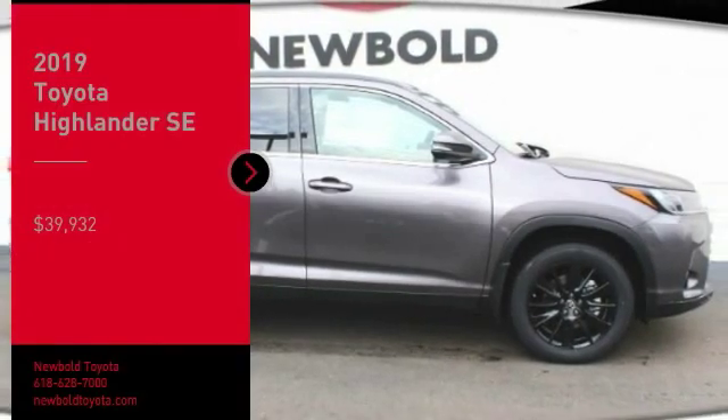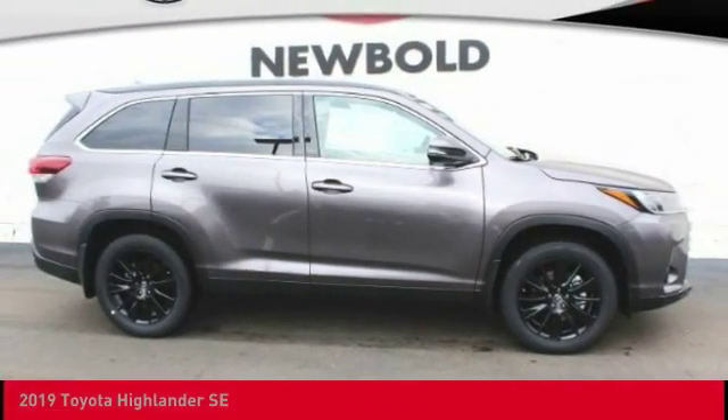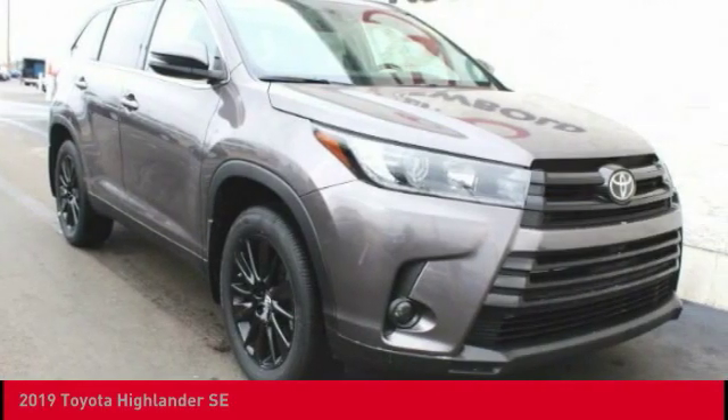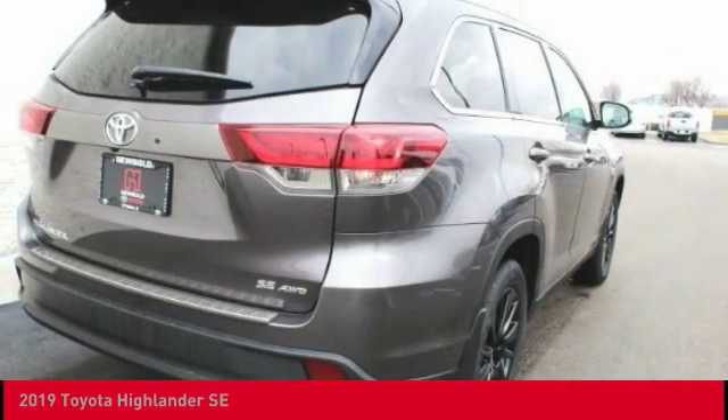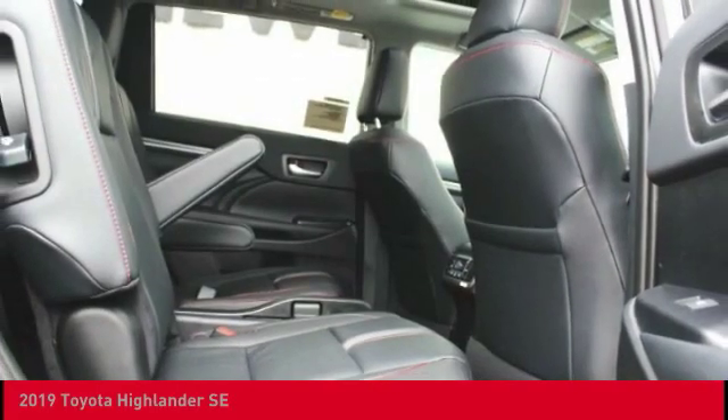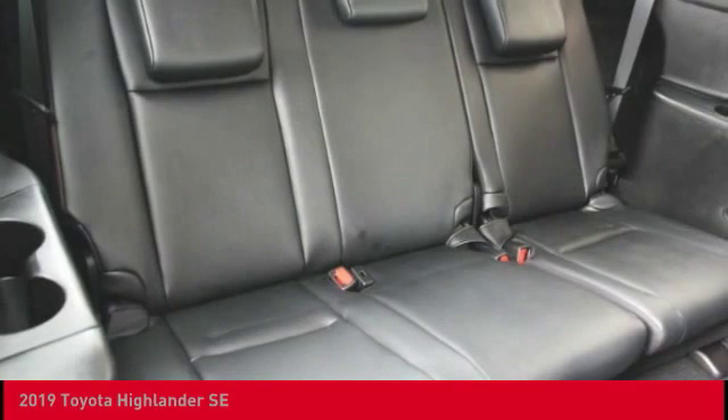Take a ride in the 2019 Highlander. The Highlander is the SUV that's thought of everything. The Highlander offers seating for up to seven and features Toyota's innovative center stow design. The second row bench seat folds away, leaving a pair of captain's chairs.